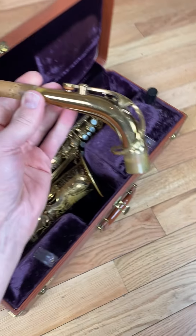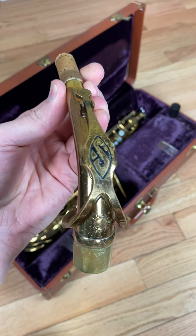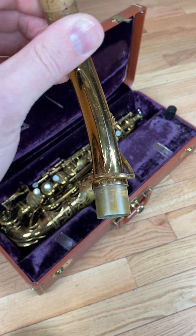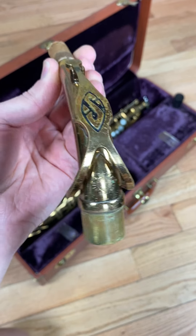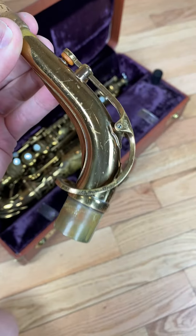The neck condition is stellar. A little bit of lacquer loss up here by the cork but no neck pull down to speak of. Matching serial number stamp. No ridging in the neck tenon sleeve. The blue S still nice and filled in — original.